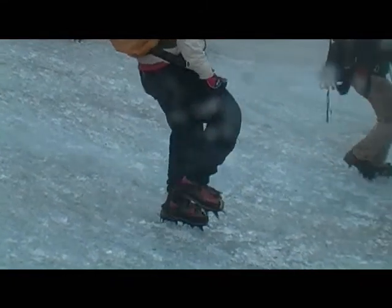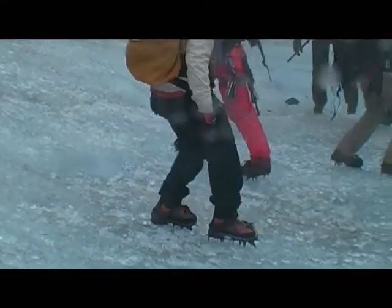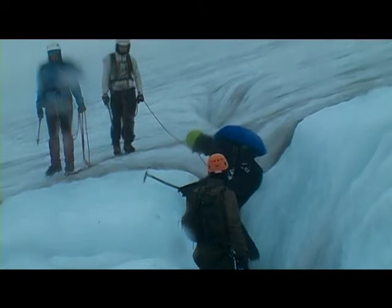It was very fun. It was a bit cold but it was more because of the rain. We did learn some new skills like balancing on the crampons and using the ice axe. So it was really good fun.